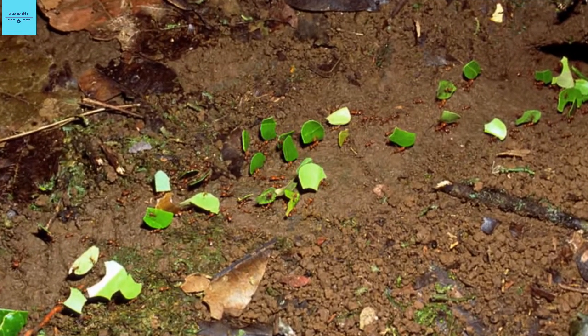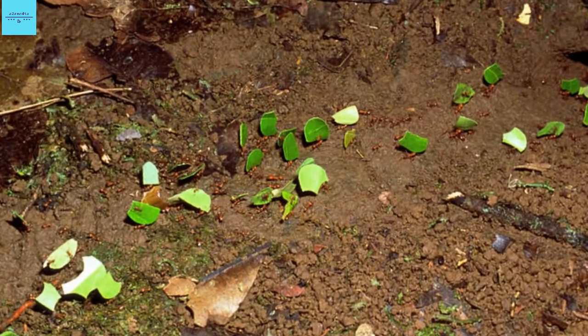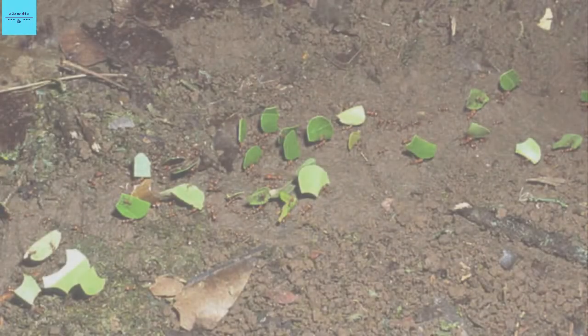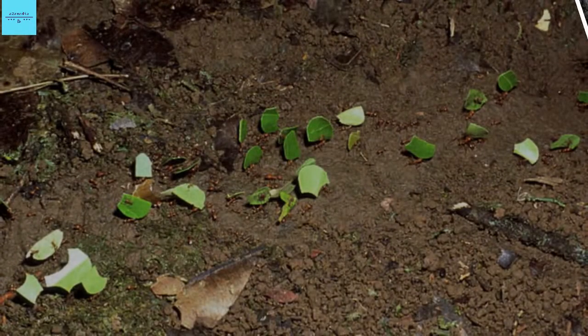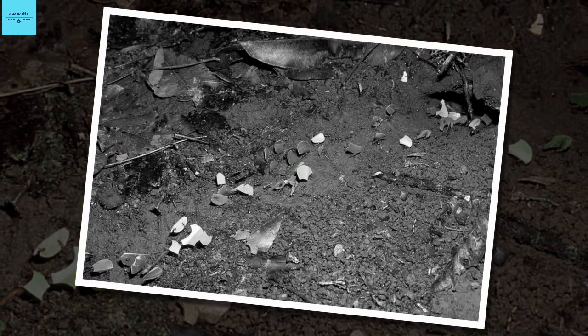In leafcutter ants, this coating is made of thousands of tiny, plate-like crystals that harden their exoskeleton. This armor helps prevent the insects from losing limbs in battles with other ants and staves off fungal infections, according to a paper published November 24 in the journal Nature Communications.